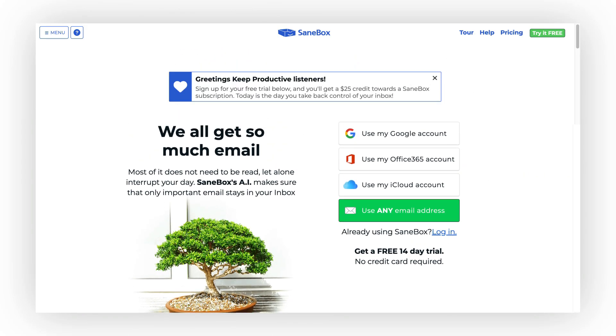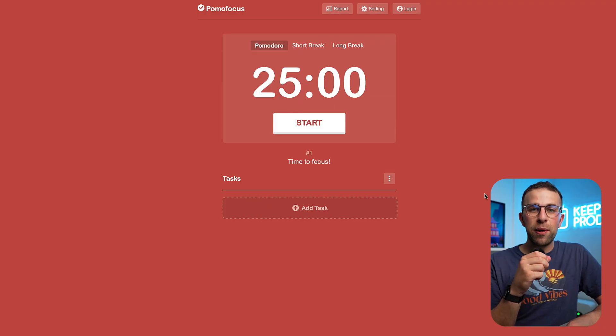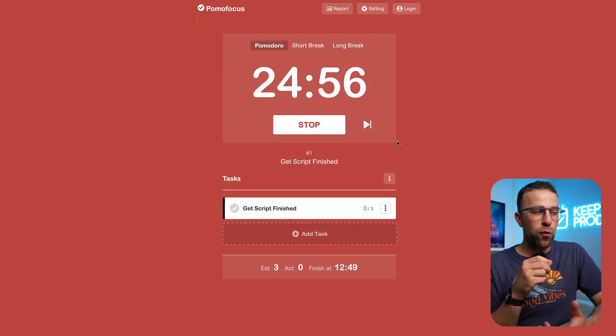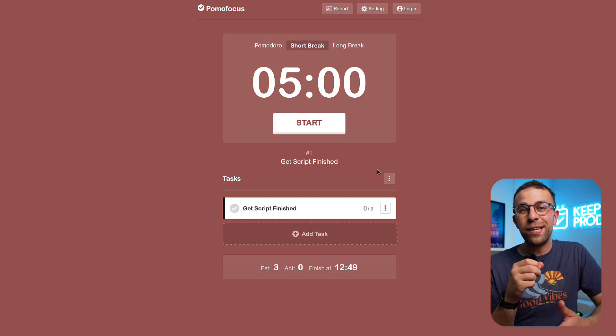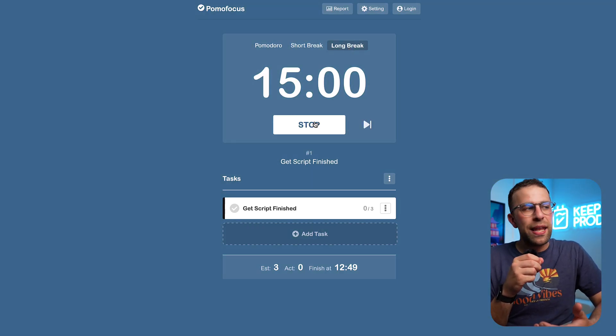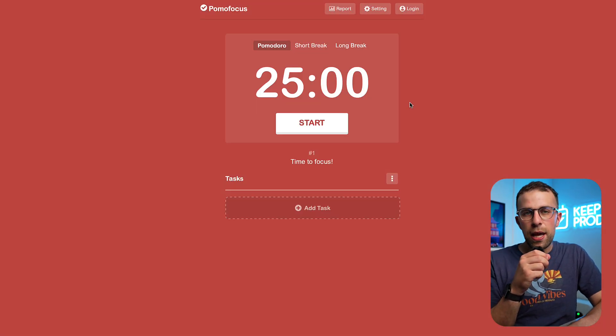Number one is Pomo Focus. It's been around for some time and it's a really neat little application for starting a Pomodoro timer. Sometimes people don't want to commit to buying or setting up a full Pomodoro timer and just want a web version — this one's really neat for just that if you're looking to implement the Pomodoro methodology.